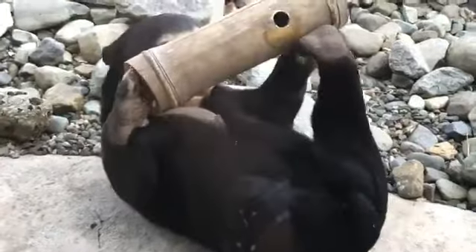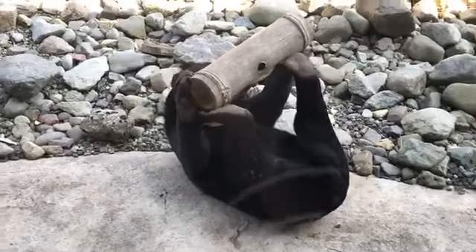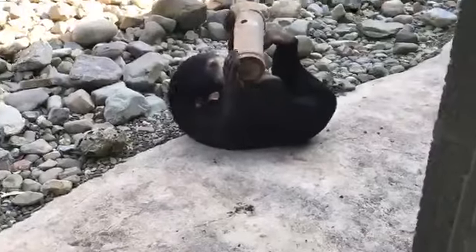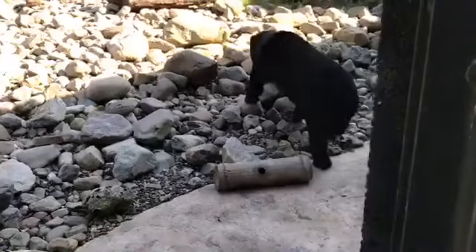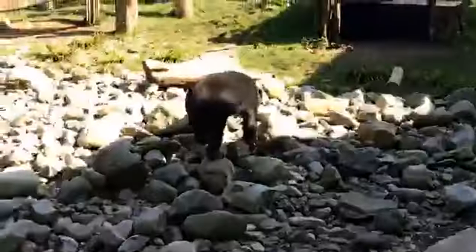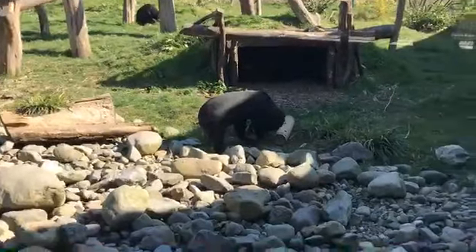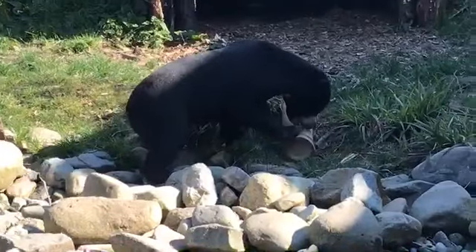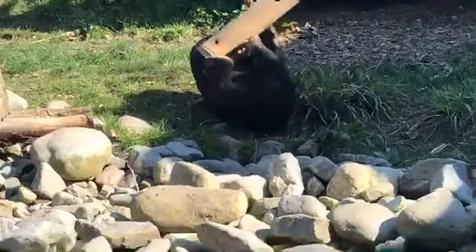Another huge threat to these bears is hunting. You can see their lovely big paws there — bear paw is actually a delicacy in some Southeast Asian countries, so they have things like bear paw soup. Hopefully nothing like that will ever happen to our sun bears; they are perfectly safe here at Chester and have the best life they can have. Bears are also hunted for bile extracted from their gallbladders, which is supposed to be used for medicinal purposes; however, there is no scientific evidence that this is actually true. They are extremely vulnerable in the wild.